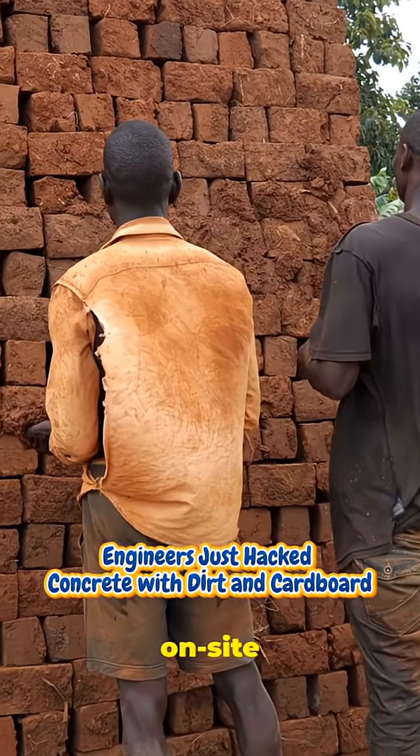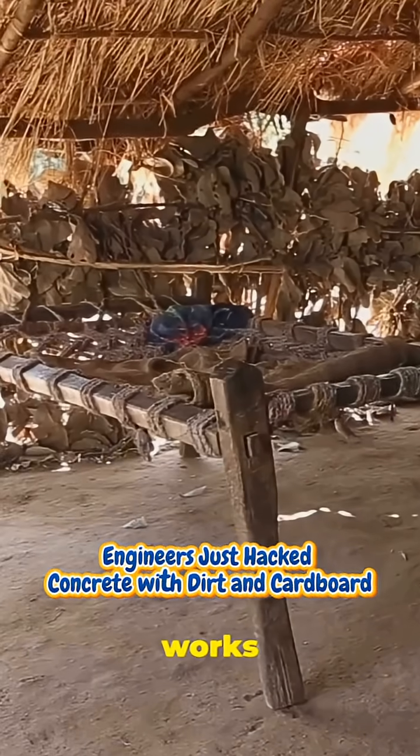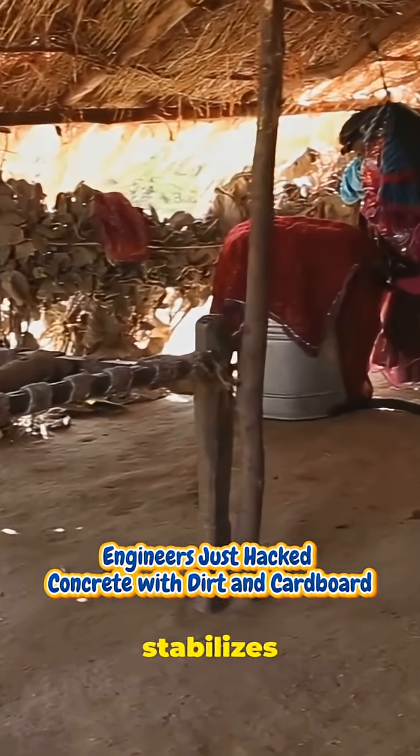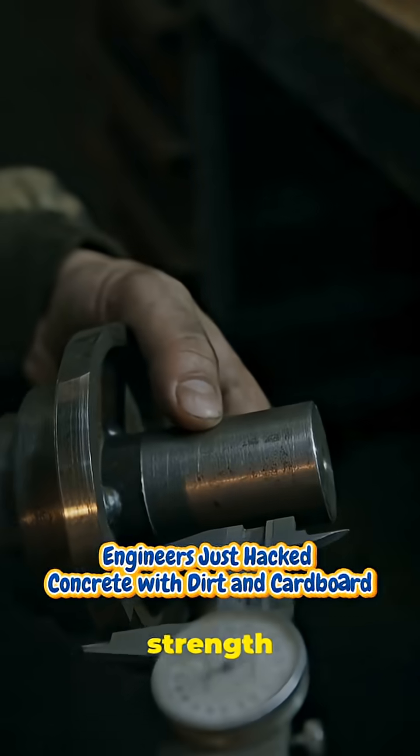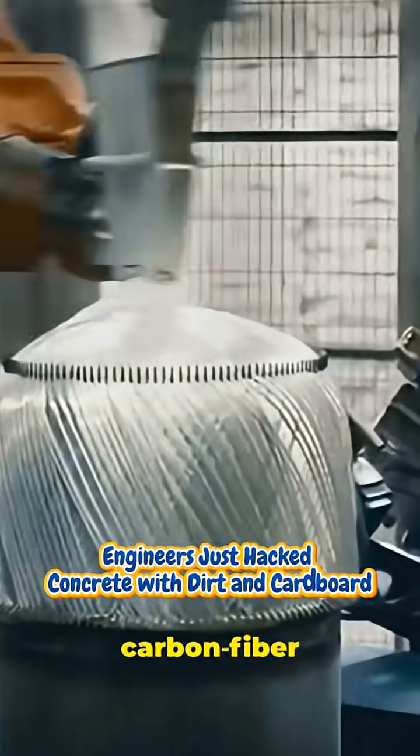It's made on-site, uses local dirt, and even works better in hot climates because rammed earth stabilizes indoor temperatures. The thickness of the tube controls strength, and for tougher jobs they tested carbon fiber reinforcement.